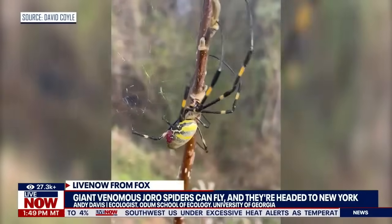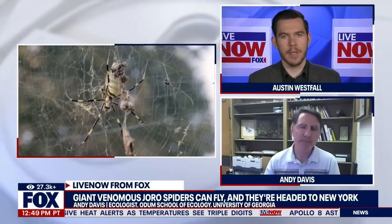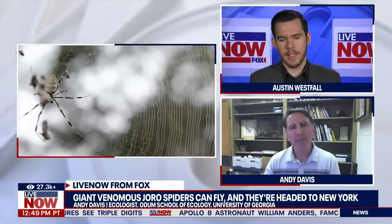We're looking at the video, and it's tough. The angles on these videos are almost a little bit deceptive. The video doesn't do it justice — how big these things are. How big are they compared to, say, the biggest spider that's in the U.S.?